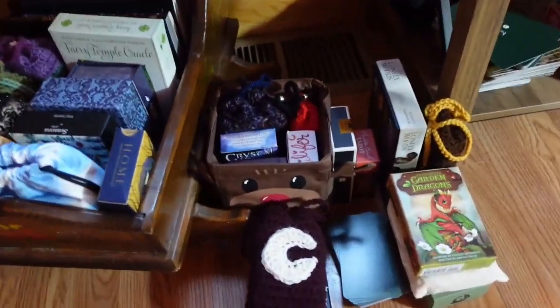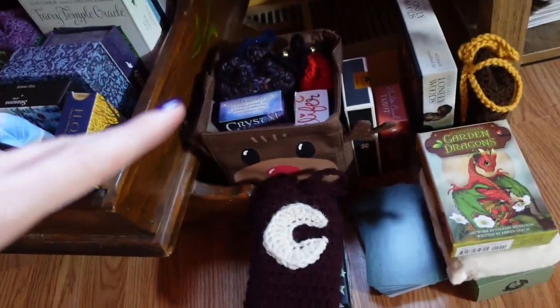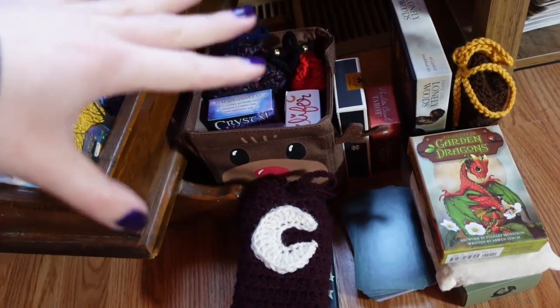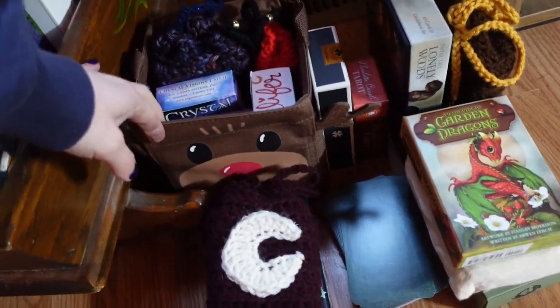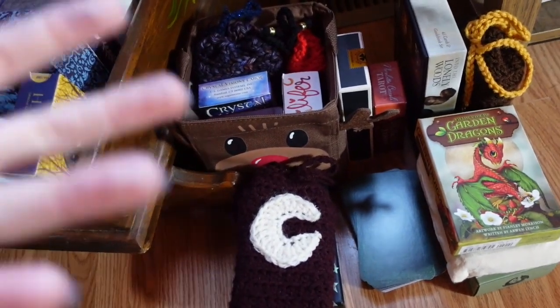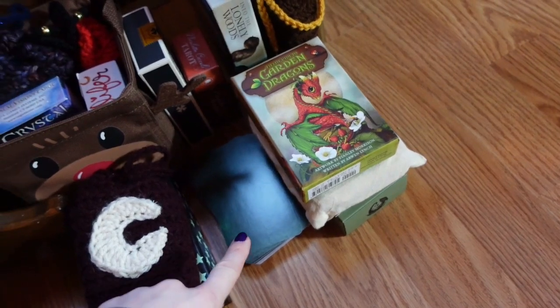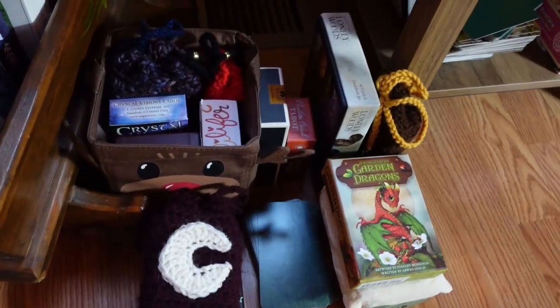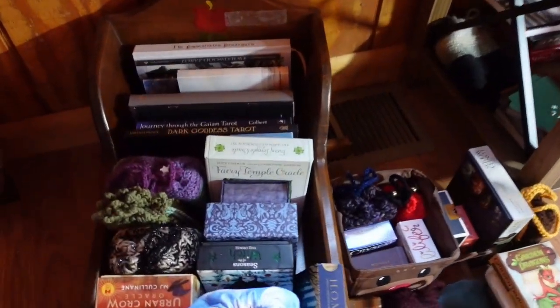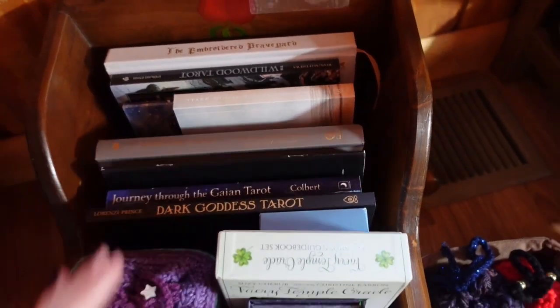These are decks that are either newer to me or I just haven't been bonding with, so I keep them out in this little reindeer basket so that I see and use them. Or they're ones I need to make a bag for — it's just sitting there naked on the floor. And then this is the guidebooks for the decks I have pulled out that I've been working with.